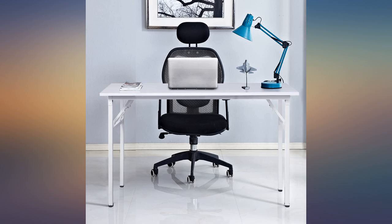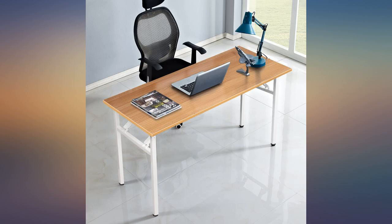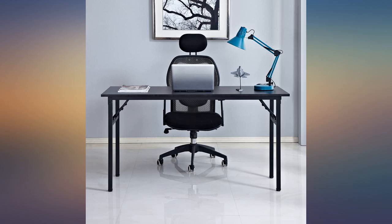This desk is wonderful and so is the price. This is a very strong, beautiful desk. I ordered it because I can just flip the legs out and pow — assembled.